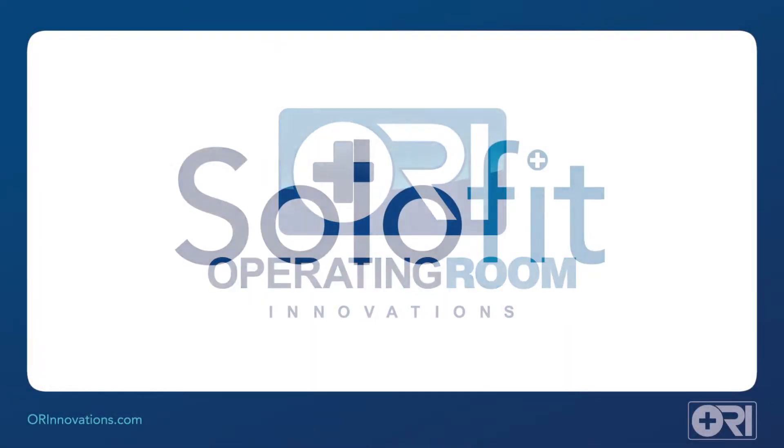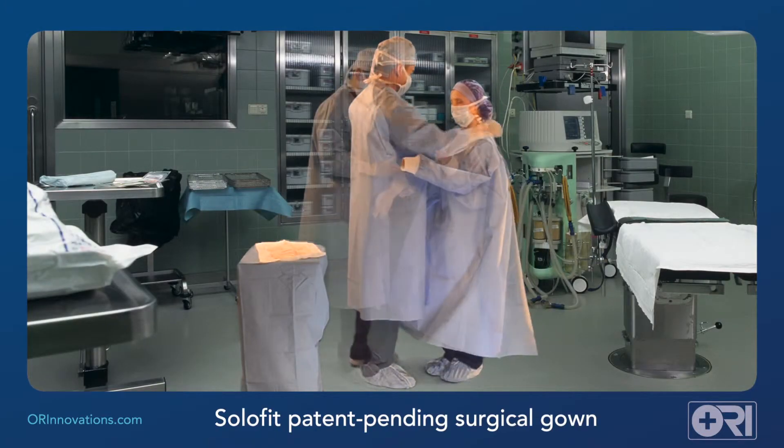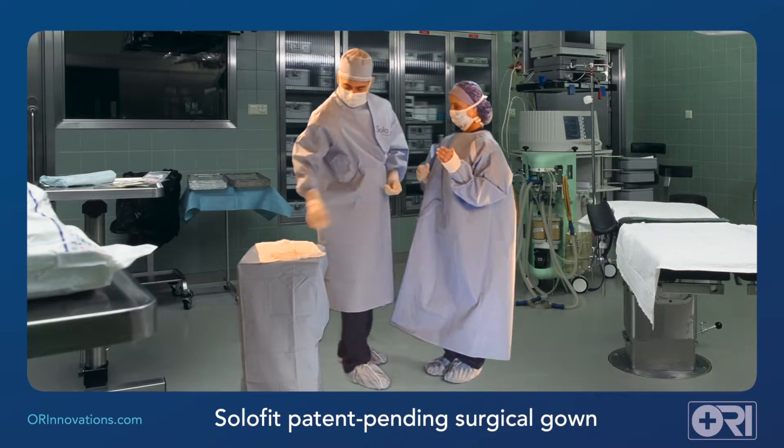Operating Room Innovations presents the SoloFit Surgical Gown, a patent-pending innovation that has received high marks for efficiency, safety, and fit from independent reviews.